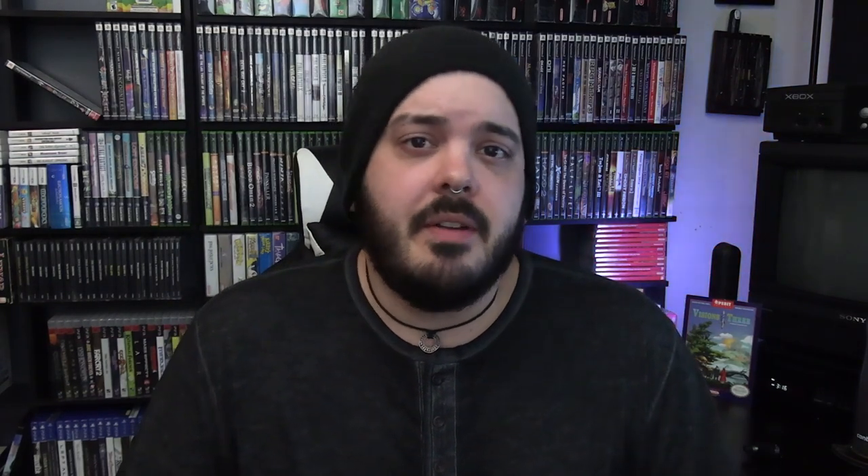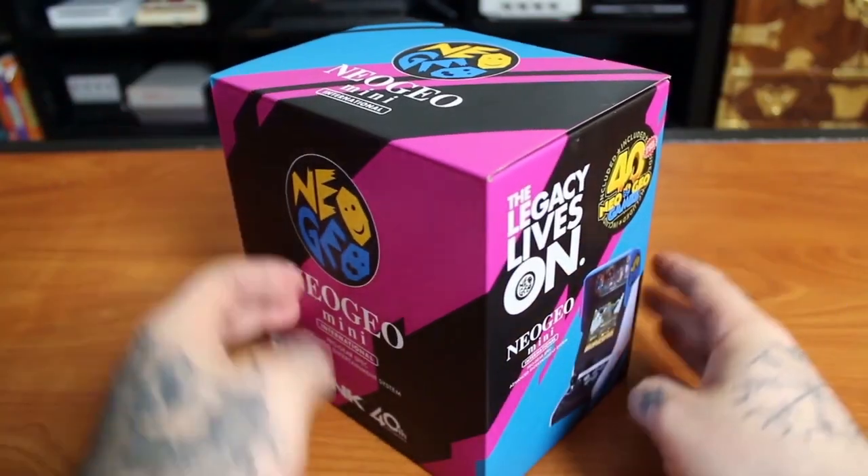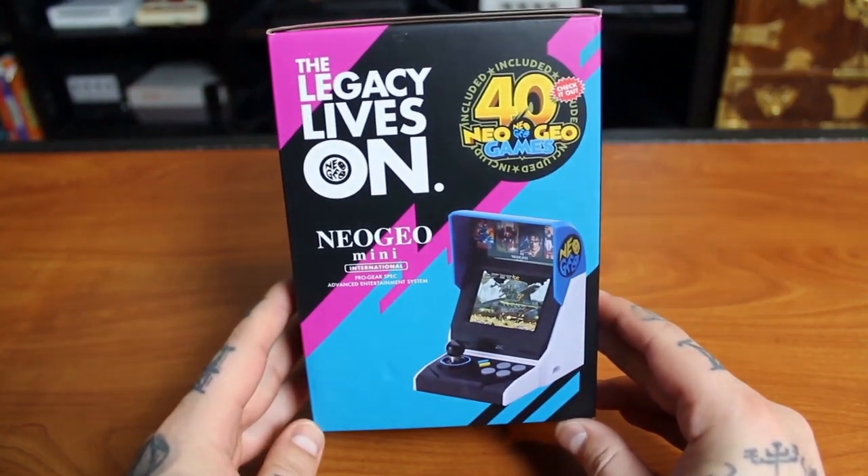This thing is very reminiscent of the Neo Geo Mini that came out not too long ago — I actually did a video on the international version of that one, which was an American version with Japanese games. The Astro City Mini is set to release in Japan at the end of this year with a price tag of 12,800 yen, which is about $120 US, but I'm sure people are going to be importing this left and right once it comes out.